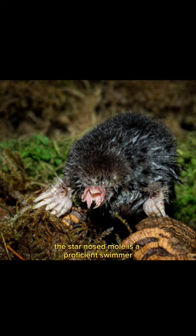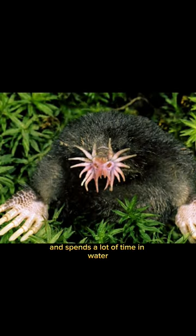The star-nosed mole is a proficient swimmer and spends a lot of time in water, hunting for aquatic insects and worms.